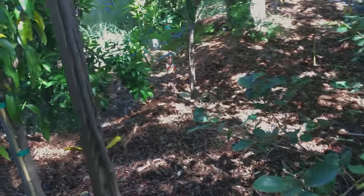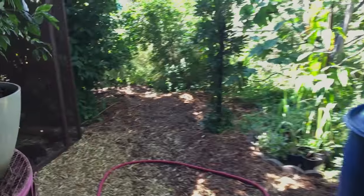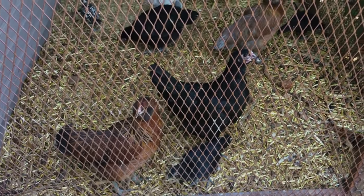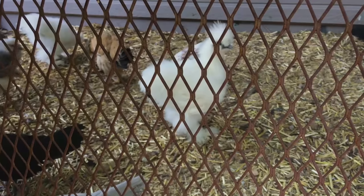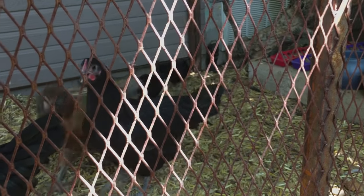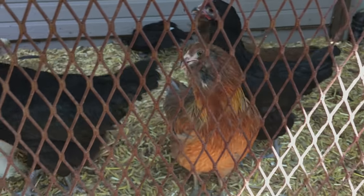Wow, you have chickens! How many? I think there are 21 in here. As they get larger and become adults, they're going to run the whole yard. These are going to be my troopers of the food forest — scratching, digging, adding fertility, and eating bugs. Chickens are extremely useful.